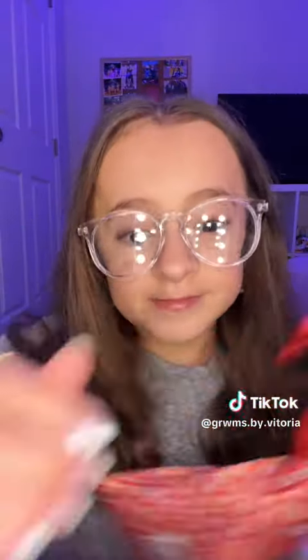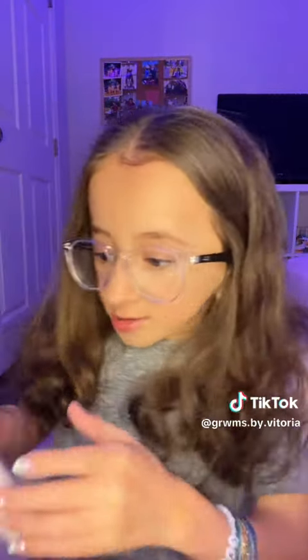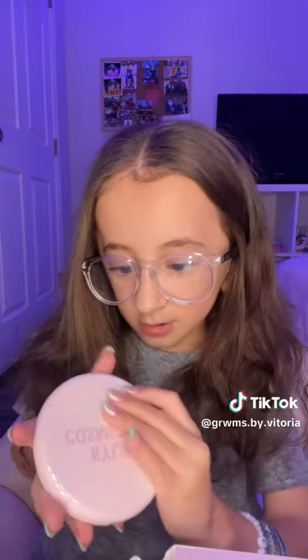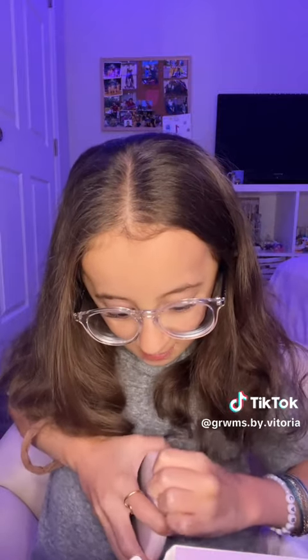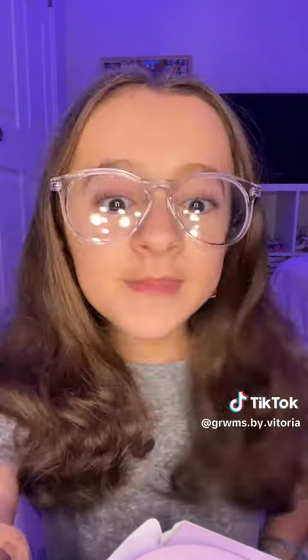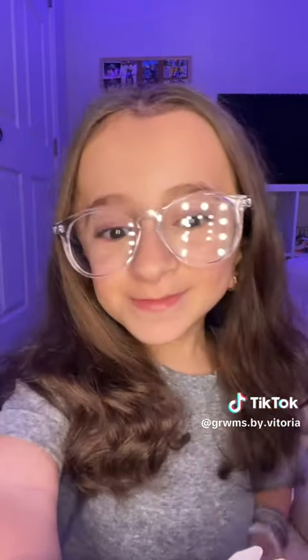She also gave me this Kylie Cosmetics mirror — right here, it's like a mirror. And she also gave me this Morphe bag. That's all I got — thank you so much Sarah, I loved everything! See ya guys, bye!